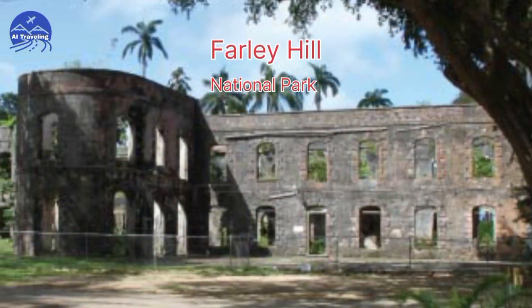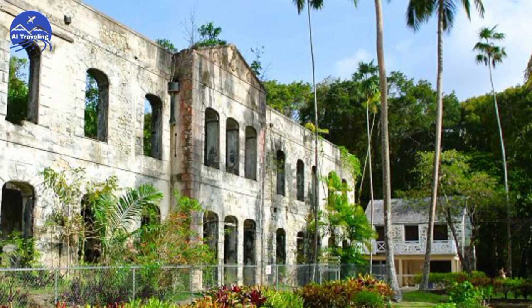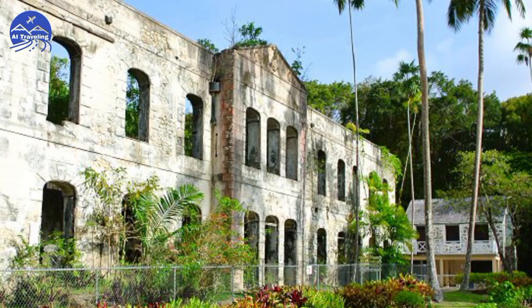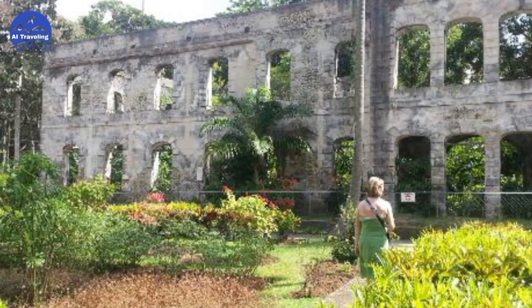Number 8: Farley Hill National Park. Escape to Farley Hill National Park. Hike among ancient ruins, enjoy a picnic with a view, and feel the tranquility of this hidden gem.